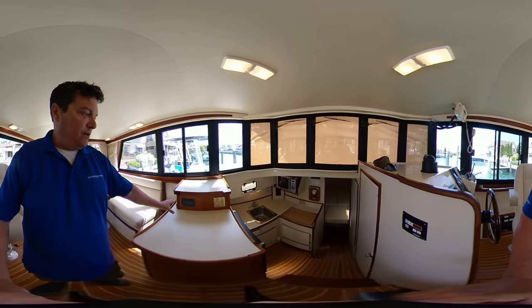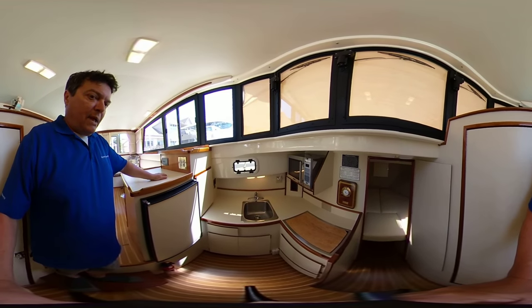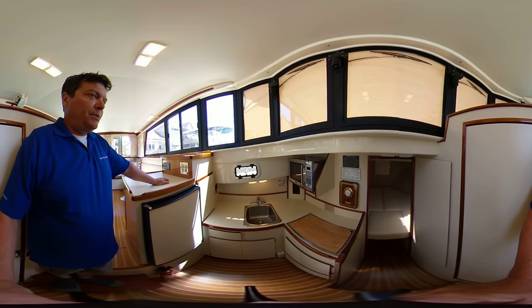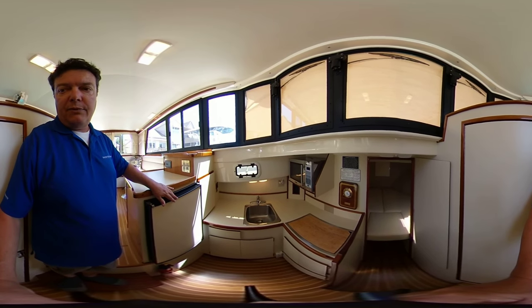Moving forward, you have access to your generator and inverter system. Nice compact galley with the stove top, microwave, hot and cold running water with the sink, and your refrigeration unit.